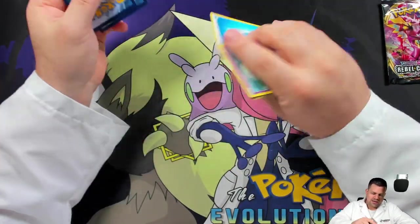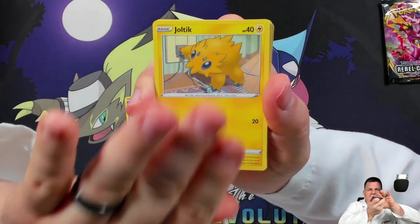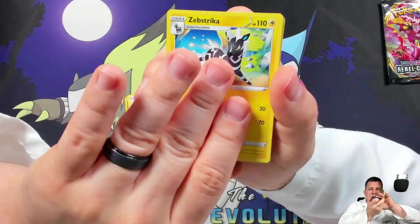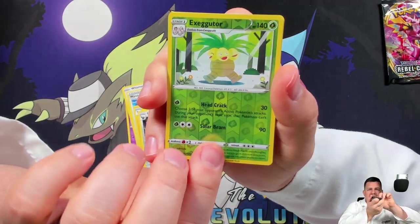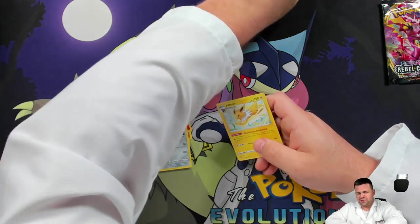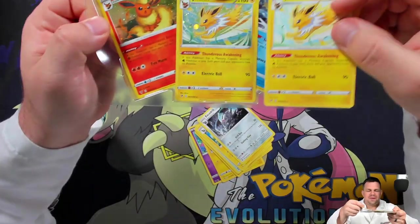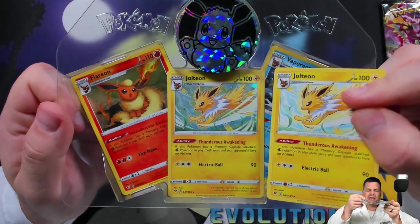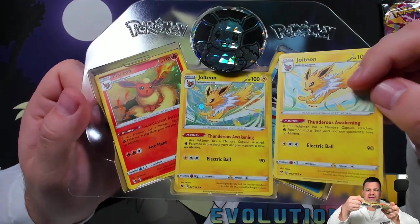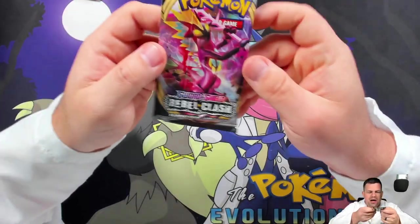Now let's try Vivid Voltage — water energy. Cards: Cottonee, Joltik, Mudbray, Slugma, Whismur, Wyndon Stadium, Zebstrika, Excadrill, Exeggutor reverse, and a Jolteon regular rare. This is actually a reverse rare, which is kind of nice — and that Jolteon matches the tin. It came from Vivid Voltage, which is where all of these cards actually came from. There's the hollow version of that non-hollow card right there.